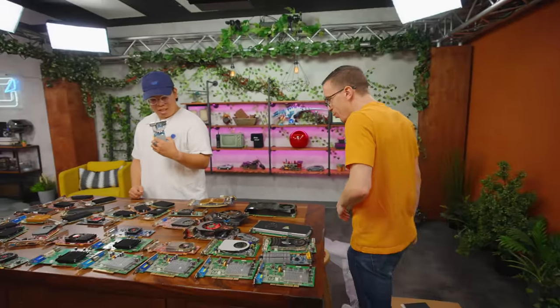I saw a photo with five cards and I was like, 'Sweet, I'll get one and upgrade a PC.' This is ridiculous.